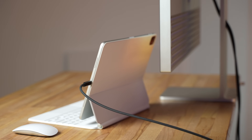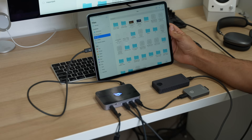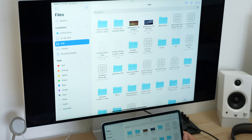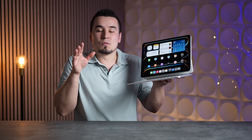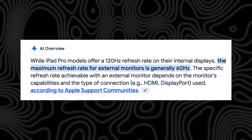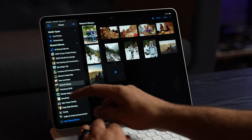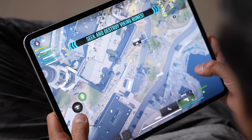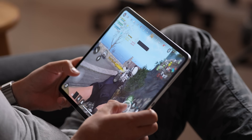Moving on to change number four: better display support. It has been getting better over the years — finally being able to use full widescreen displays compared to previously having black bars on the side, which looked terrible. But the problem is that you cannot run an external display at more than 60Hz refresh rate. This is ridiculous because 120Hz is a big deal on the iPad itself, making it feel really smooth and snappy, and the M4 chip is more than powerful enough to run many apps and games at 120fps.